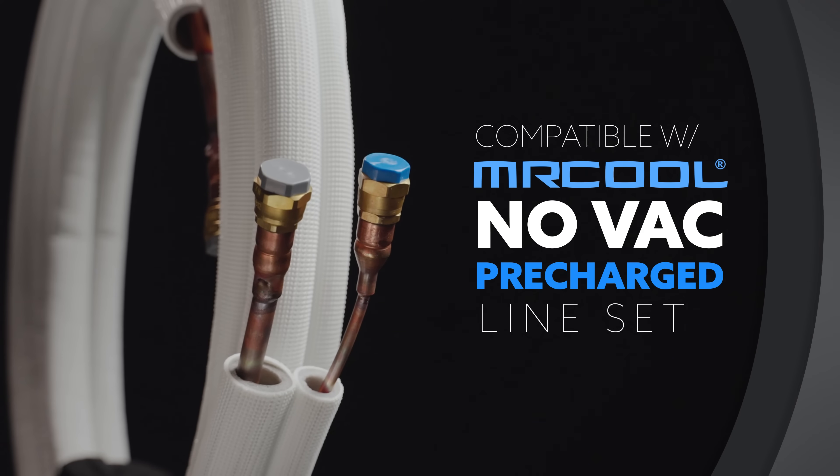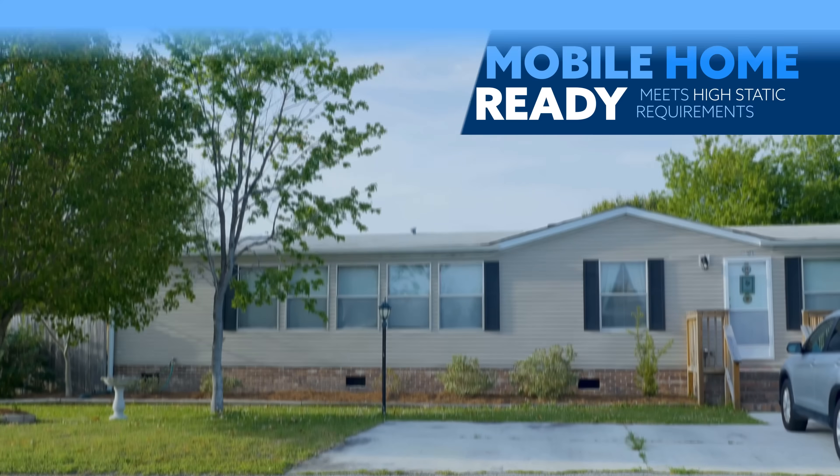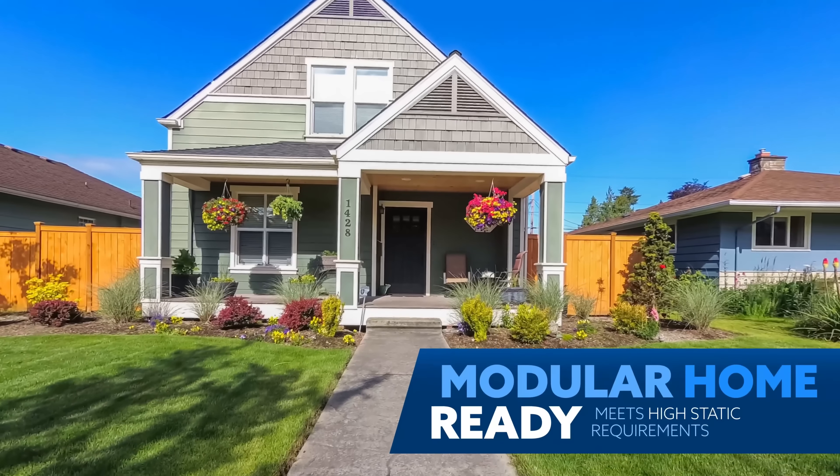And they're compatible with Mr. Cool's Novak pre-charge line set, so installation is quick and simple. Plus, they work in manufactured and modular homes.